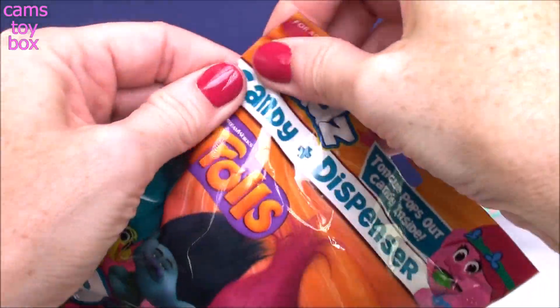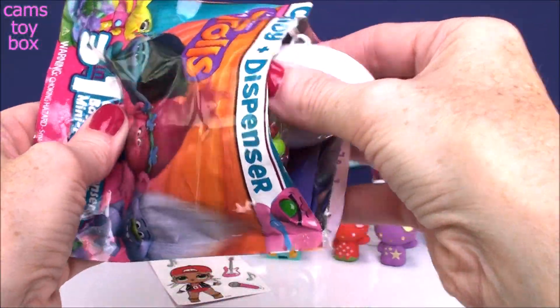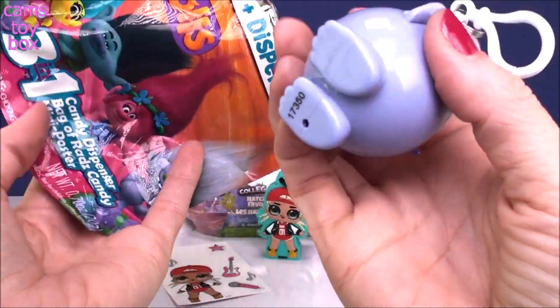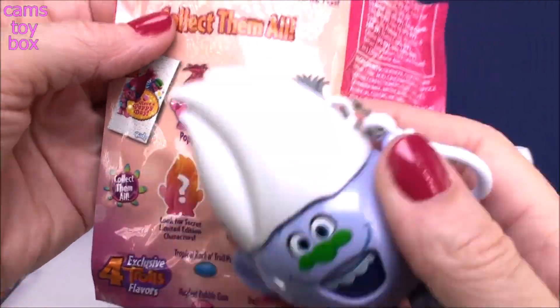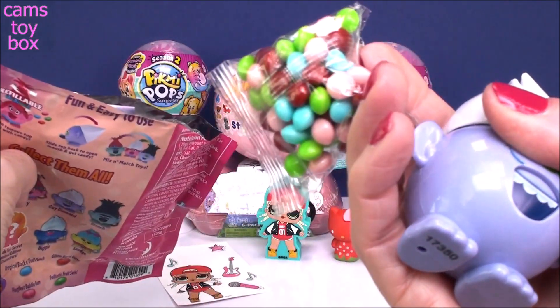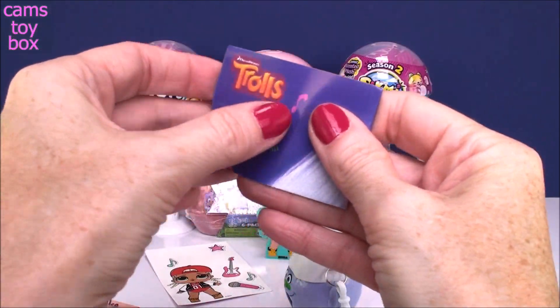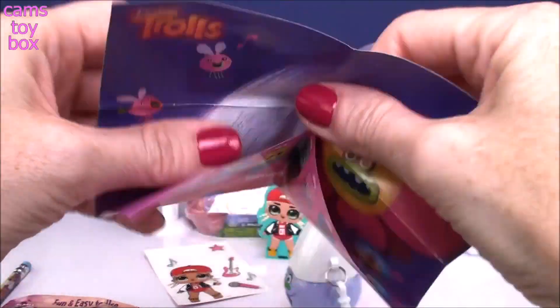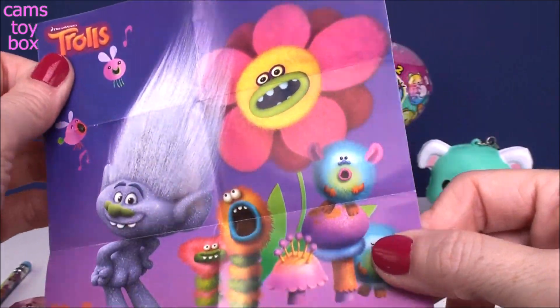Let's see which one we get. Looks like Guy Diamond to me. Is he one of them? Yep, so he is not the limited edition. There's Guy Diamond right there. These are really cute — I think they're so fun. These are the little candies that you put inside. We also get the poster. I think it's going to be of Guy Diamond, and it is. Look at him — he's so glittery. I absolutely adore him.